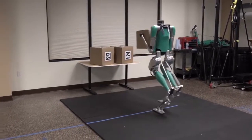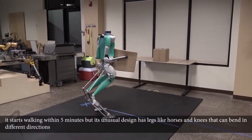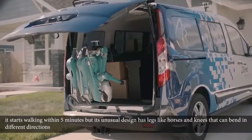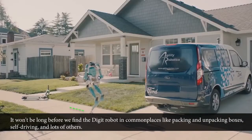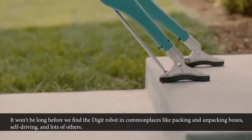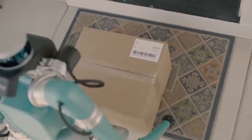From the moment you unpack this robot, it starts walking within five minutes. Its unusual design has legs like a horse with knees that can bend in different directions. It won't be long before we find the Digit robot in common places, handling tasks like packing and unpacking boxes, self-driving, and lots more. But until then, let's move to number 2 on our list.